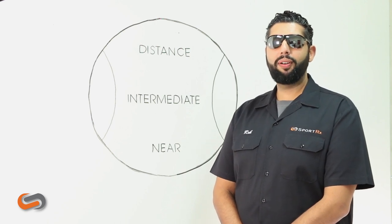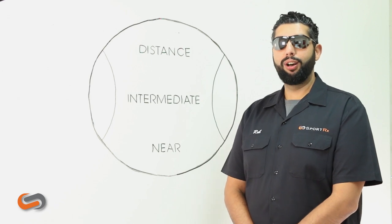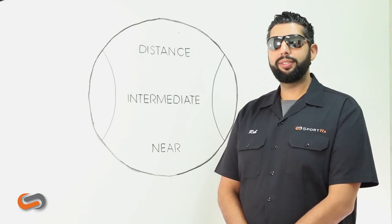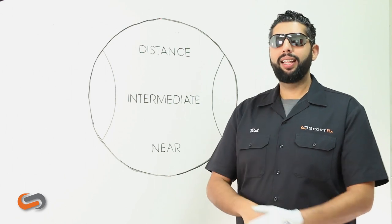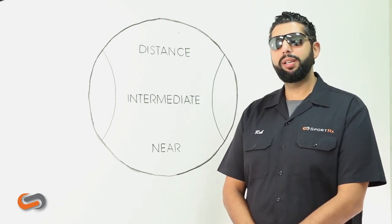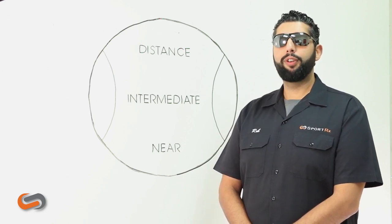Hey everyone, this is Rob at SportRx and today we're going to talk about getting progressive glasses for golf. A lot of times people ask us, should I get my progressives in my golf glasses? And the answer is maybe. Like all good questions, the answer is maybe. So we're going to go over a bunch of information that will help you decide if progressive glasses are right for you for your golf game.